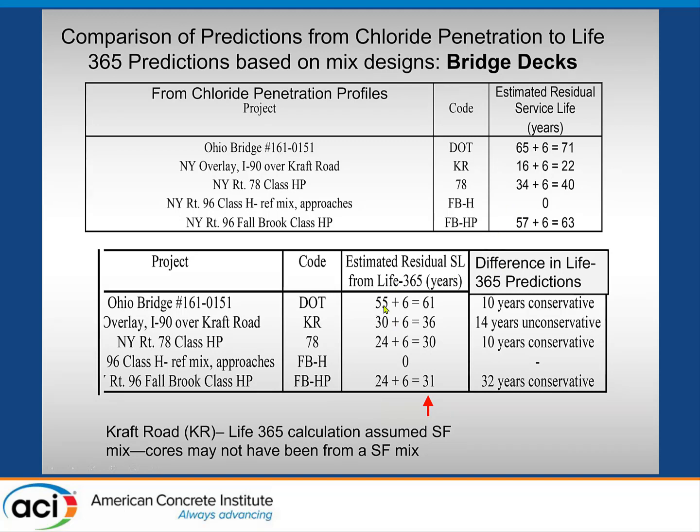Comparing that to what LIFE 365 would have estimated from the original mix designs — using the residual time from the age when cores were taken — the LIFE 365 predictions are conservative relative to the field-derived estimates, typically about 10 to 15 years conservative, which is a good thing. So if you're using that program, the results were conservative relative to what we think is a better estimate from the aged chloride ingress data.